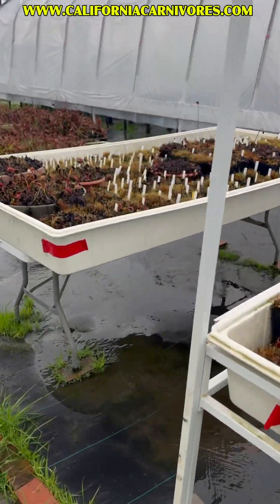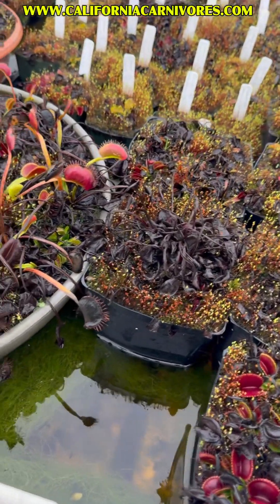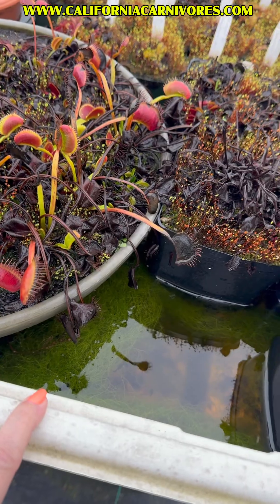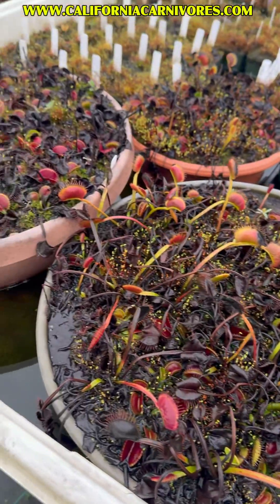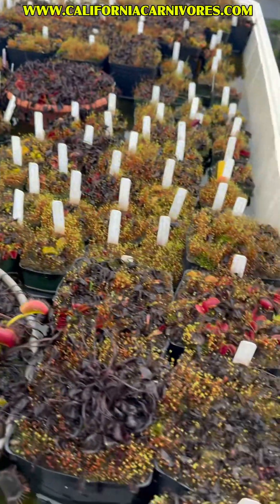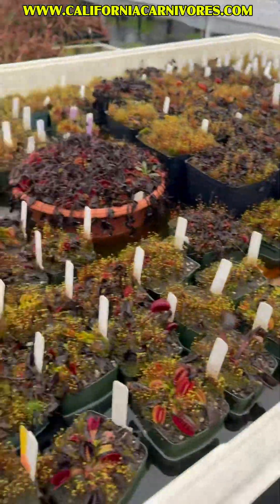Coming up to the fly traps — as you can see, they're in the rain as well. Our pools have some holes in the sides so they'll reduce the amount of water and won't get flooded, but other than that we're just letting these sit out here in the rain. They're totally fine with it. Oh yeah, there's some water draining out the back so that they don't overflow.